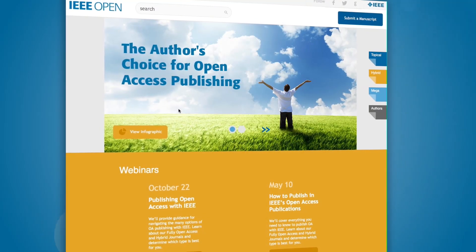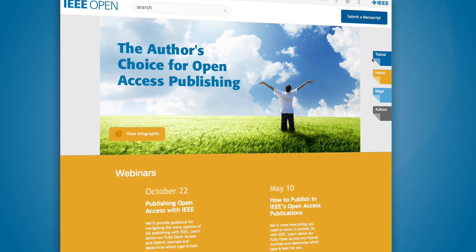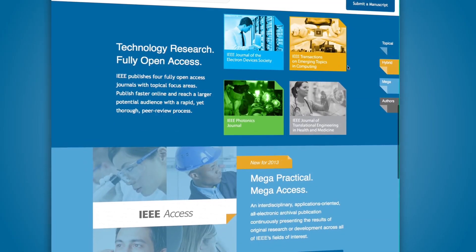There are several reasons that authors submit their manuscripts to IEEE. Part of it is quality and prestige. IEEE journals are generally rated very high in publication metrics.